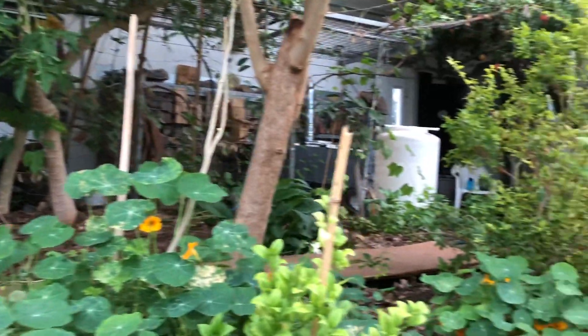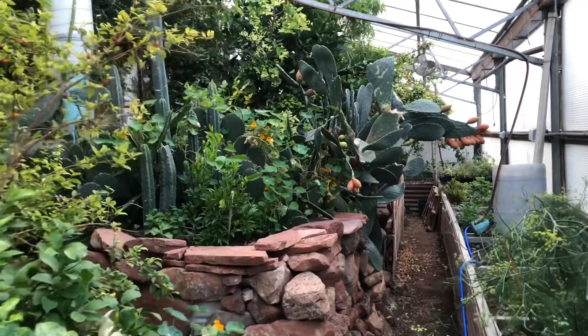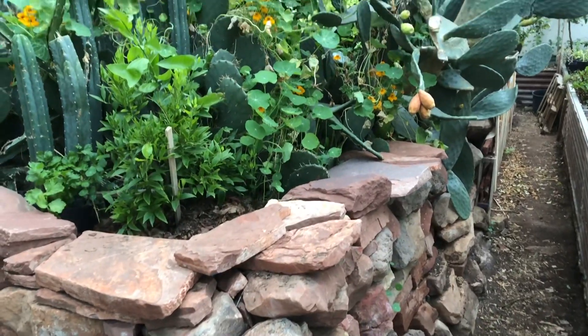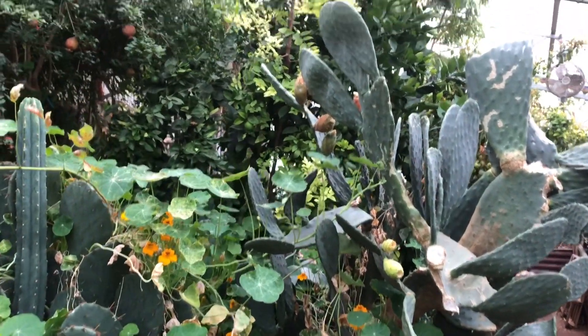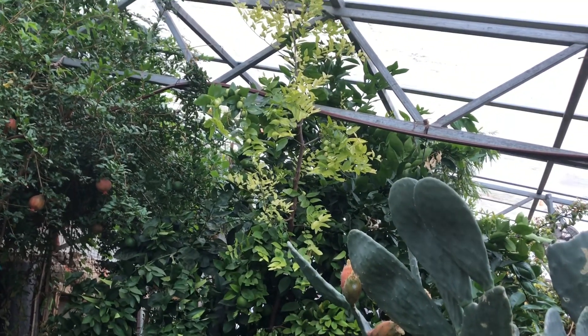He's got these prickly pear cactus — look at this fruit on this stuff, it's absolutely fantastic. You can see all the stone walls he has in here; this is also holding the winter heat and the sun. It's mostly shaded now in the summertime. Oh, there's a jujube — look at that jujube tree right there, it's full of fruits too.